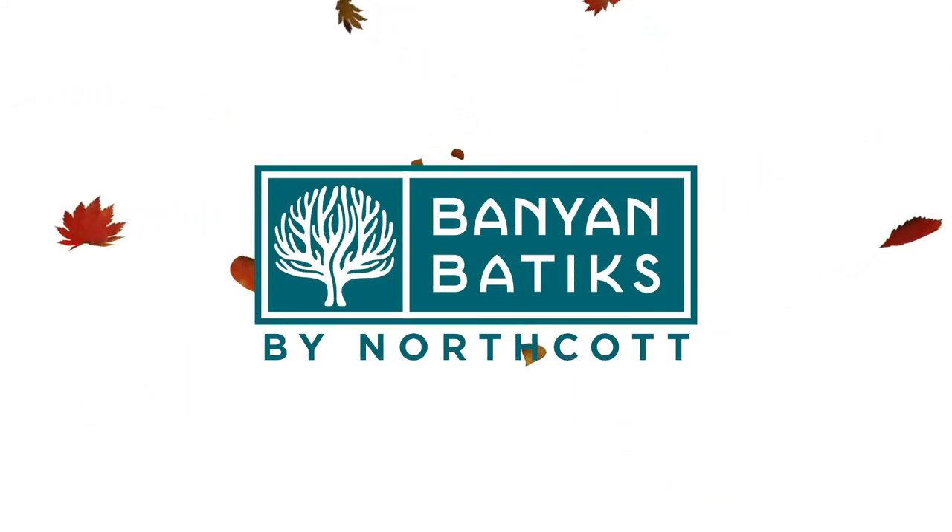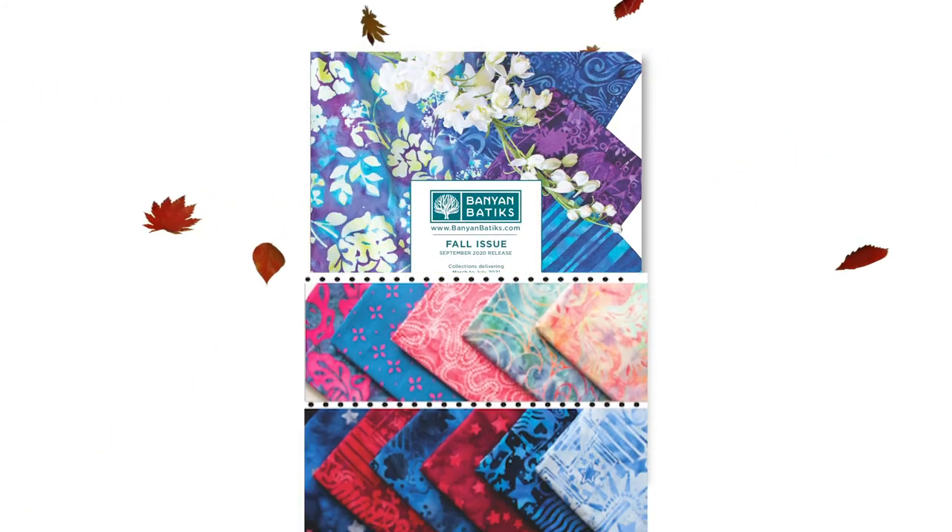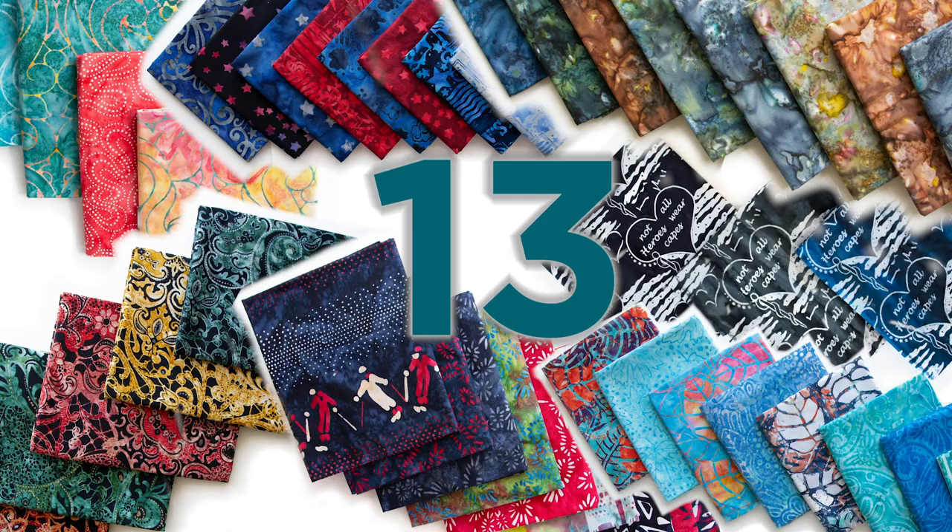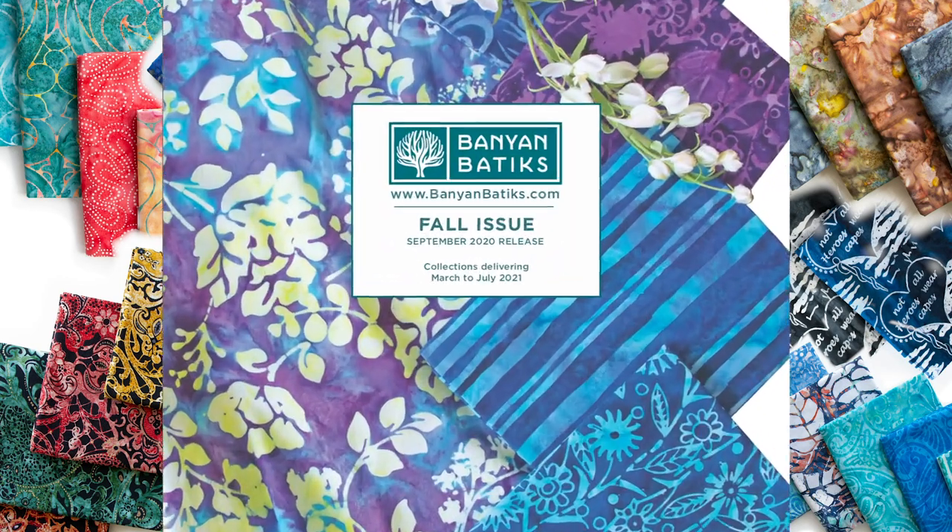Banyan Batiks is excited to present the Fall 2020 release, offering a range of gorgeous new batiks including vibrant florals, artistic watercolor prints, and some metallic essentials. Shipping from March 2021, this release features 13 unique new collections that are certain to satisfy every quilting need.